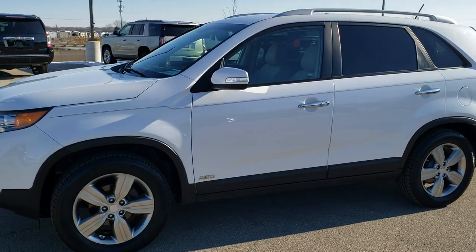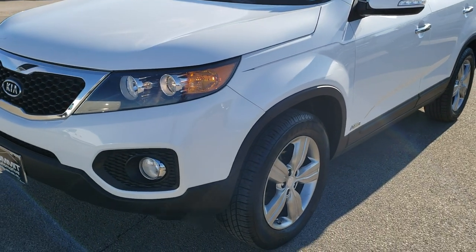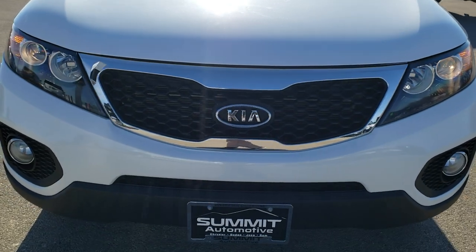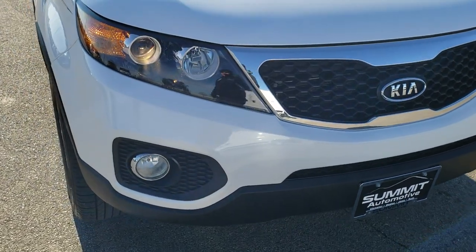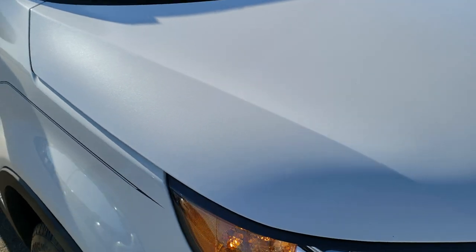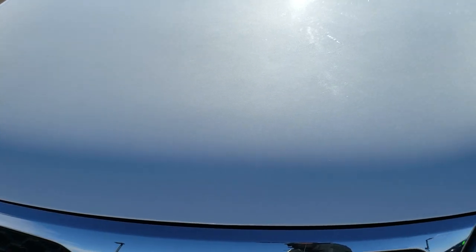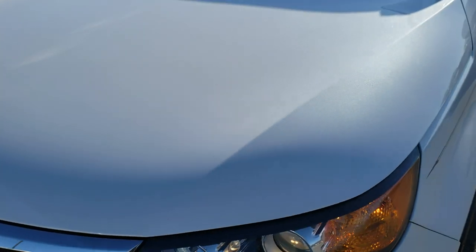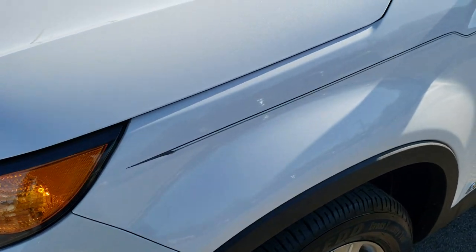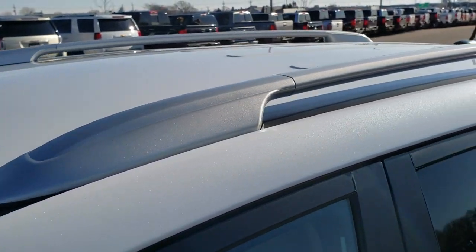This is stock number 20J62A. We are here at Summit Automotive in Fond du Lac, Wisconsin, your new and used SUV headquarters. Today we are checking out this super clean 2013 Kia Sorento. This vehicle has the 2.4 liter 4 cylinder motor which pumps out 175 horsepower. This Kia has been fully safety inspected by our service shop, has a fresh oil and filter change, all the fluids have been checked and topped off, and this vehicle is 100% ready to go.